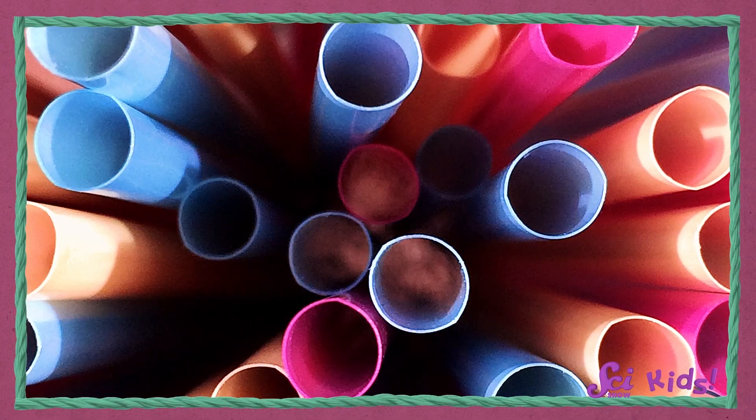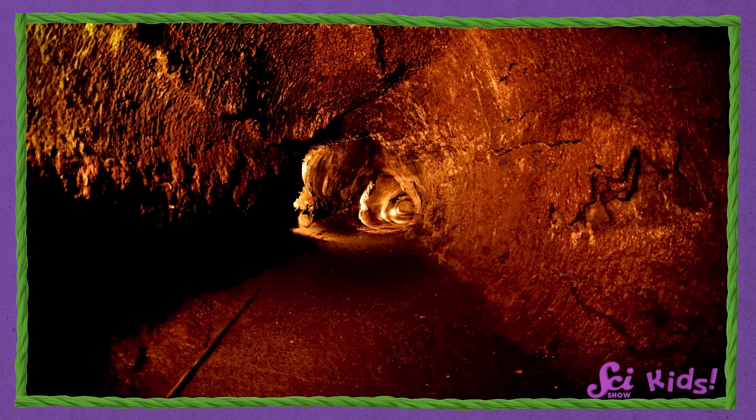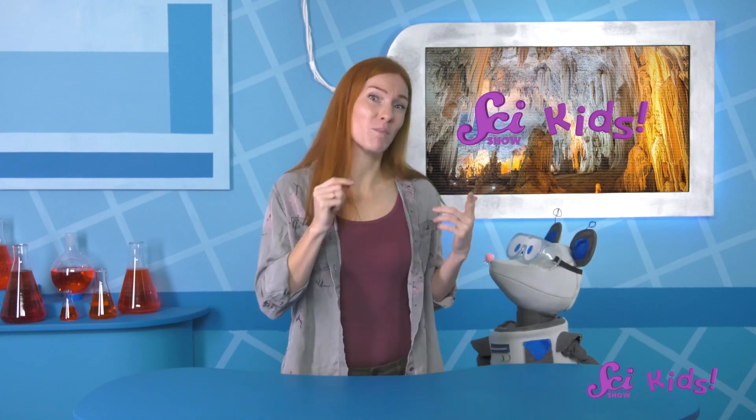It does look a little bit like the inside of a straw! But this tube also has a lot of rocky ledges, and sometimes twists and turns. Lava caves form much faster than limestone caves, sea caves, or glacier caves. But even though they're very different, they're still caves!